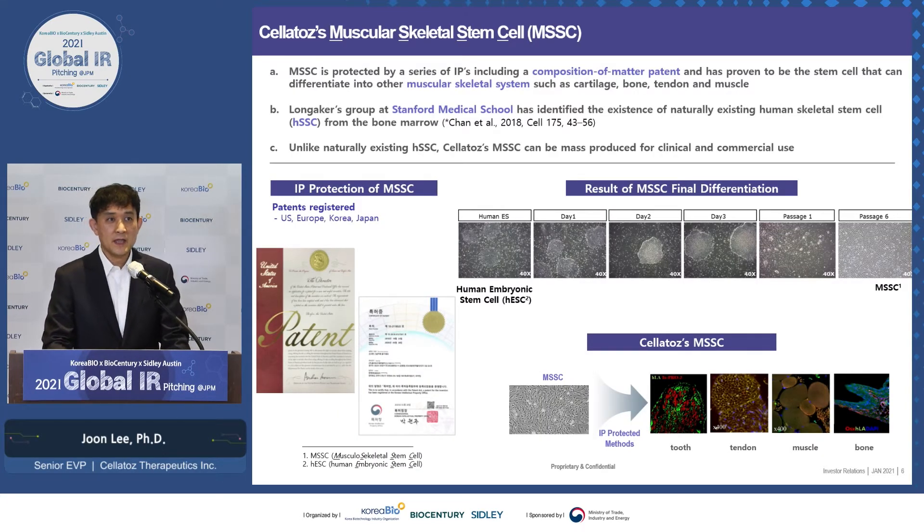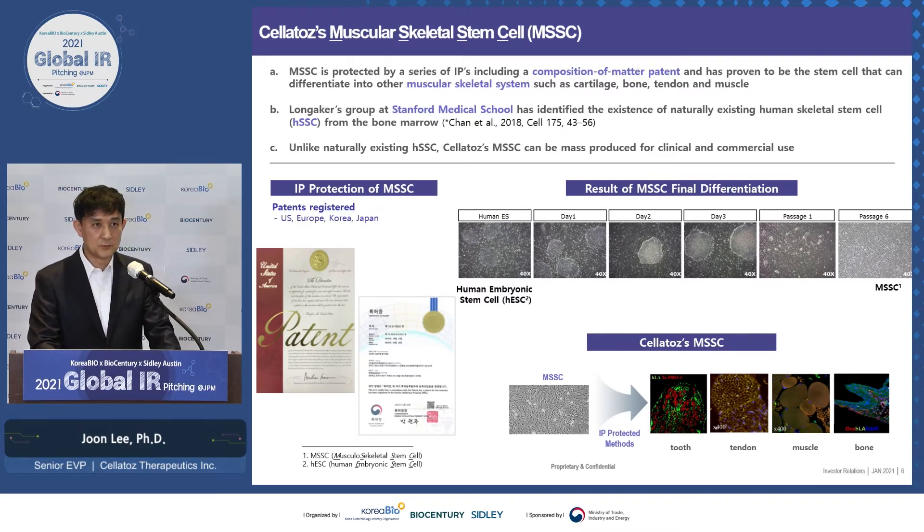MSSC is protected by a series of IP, including a composition of matter patent. It's derived from human embryonic stem cells, which we differentiate into MSSC. In 2017, we filed patents that are now approved in the US, Europe, Korea, and Japan in 2020. In 2018, the Long Acres Group at Stanford Medical School identified a naturally existing human skeletal stem cell from bone marrow. These cells are similar to ours but we know the subtle differences in our markers, which is why our IP was approved. Unlike those naturally existing cells, Cell Toes' cells can be mass-produced for clinical and commercial use.